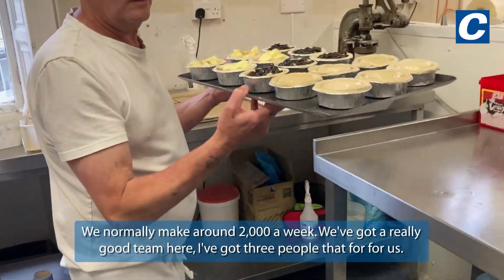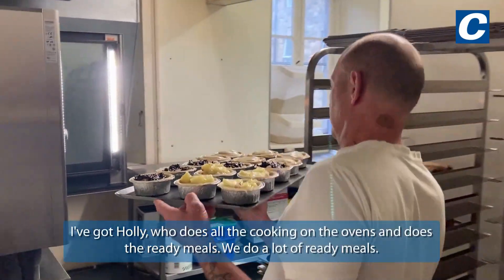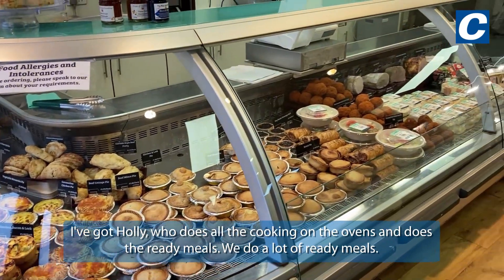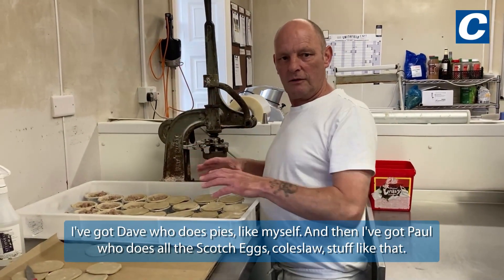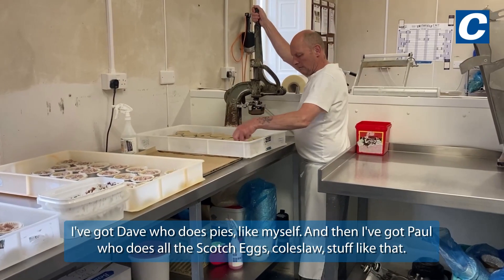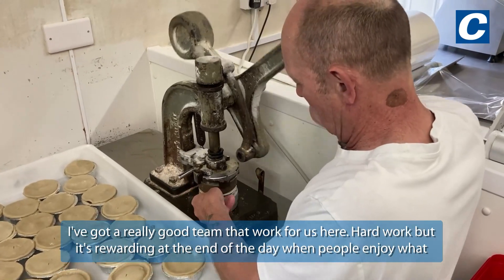We normally make about two thousand a week and we've got a really good team here. I've got three people that work for us. I've got Holly who does all the cooking on the ovens — she does ready meals, and we do a lot of ready meals. I've got Dave who does pies like myself, and then I've got Paul who does all the scotch eggs, curl sauce, stuff like that. So I've really got a really good team working for us here.